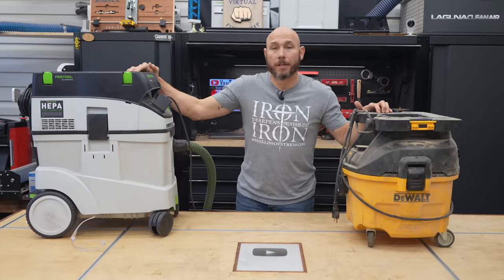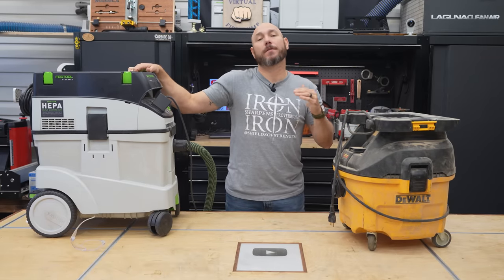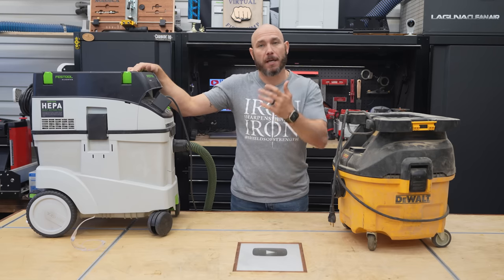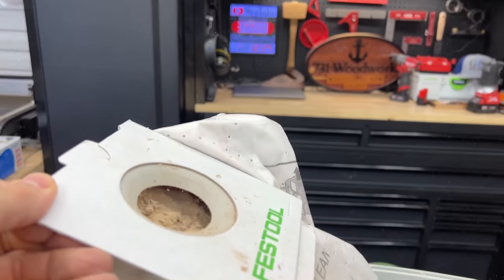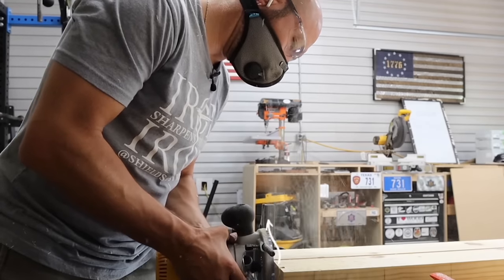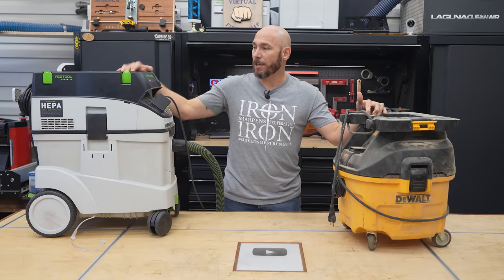Number three on the list: dust extractors. You'll never regret buying a dust extractor, even if you don't realize it at the time, because these things collect upwards of 95% of the fine particles of dust — sometimes even more — that your tools are producing, like your sander, your saws, your routers, things like that. These things are absolutely necessary, in my opinion, in a workshop.